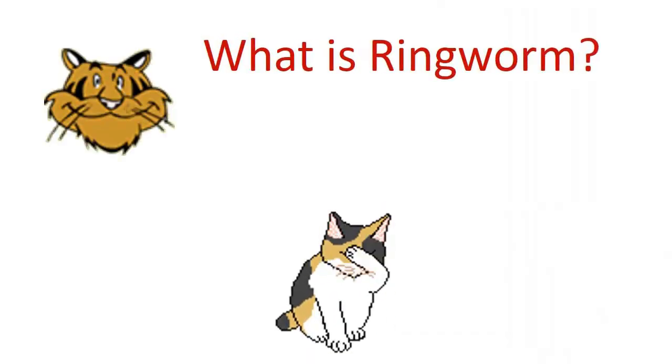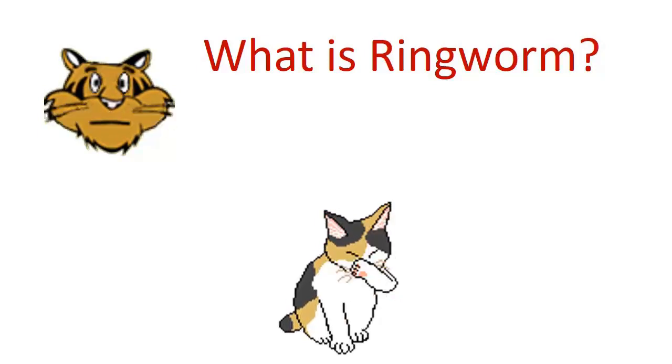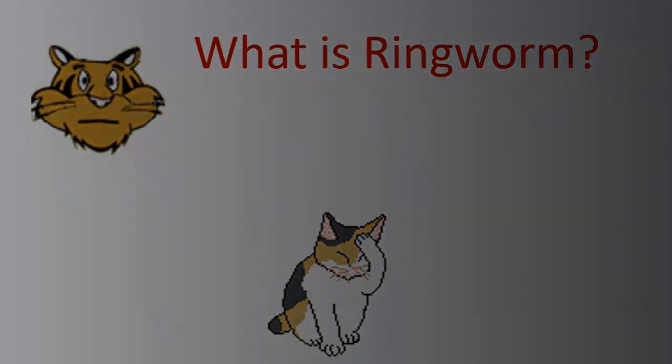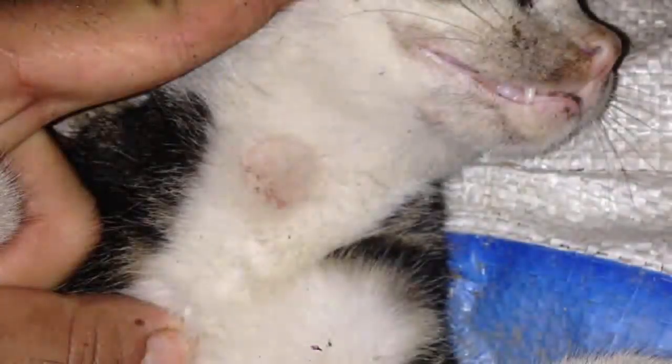What is ringworm? Ringworm is a common name for dermatophytosis, which is a highly contagious fungal infection that affects the skin, usually in close proximity to hair and nails. In many cases, dermatophytosis presents as a red, ring-shaped infection on the outer layers of the skin. Ringworm is not life-threatening, but it can be uncomfortable and may be spread to other pets and humans.